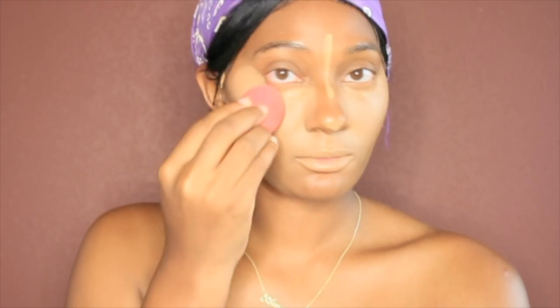As you can see I'm still blending, because when you want that flawless application you just want it to be undetectable. Like you don't want people to be able to clock you and be like, that's why your makeup thing blended.